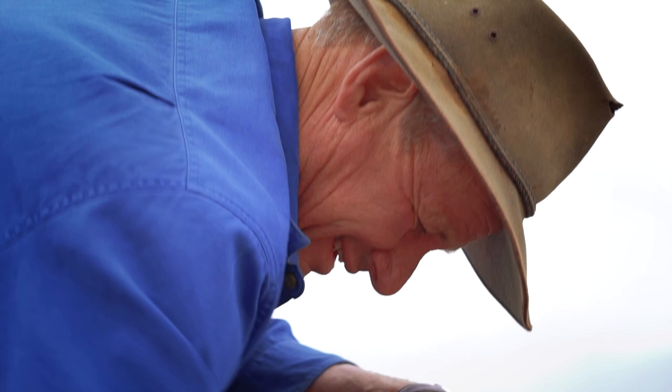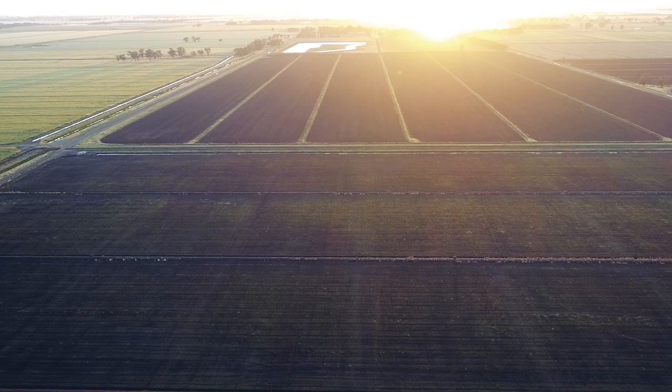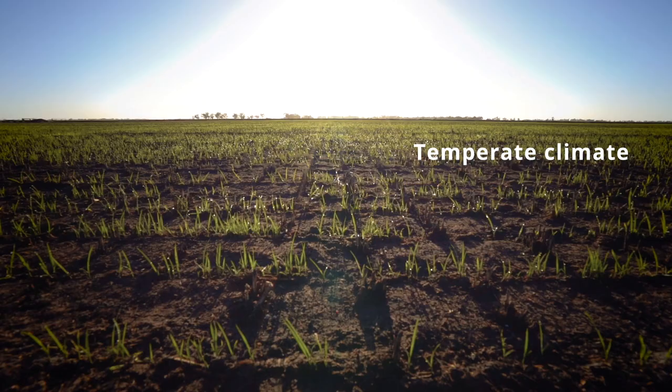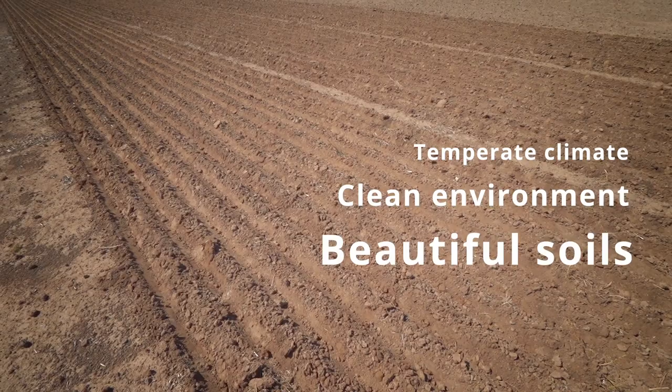I'm John Hawkins and I'm a rice grower from the Riverina region of Australia. Here in the Riverina we've got some of the best rice growing fields in the world. What makes it so good is our temperate climate, our clean environment and our beautiful soils.